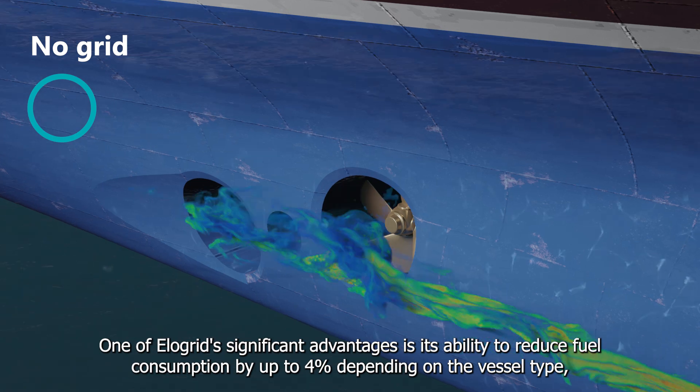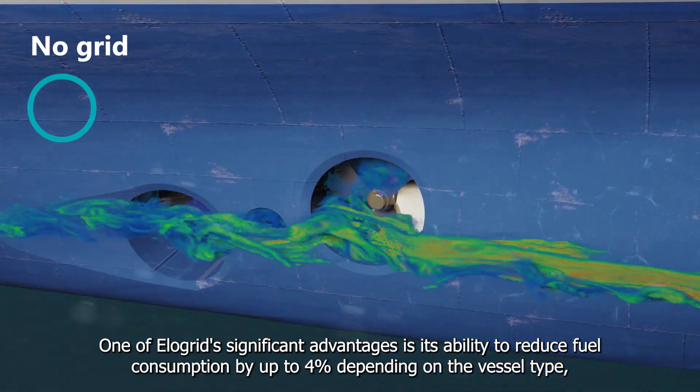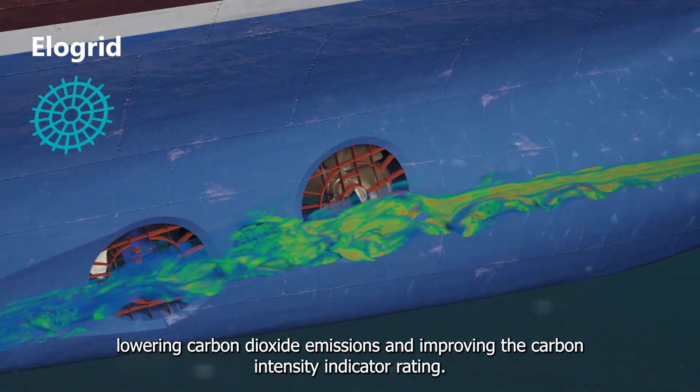One of Elligrid's significant advantages is its ability to reduce fuel consumption by up to 4%, depending on the vessel type, lowering carbon dioxide emissions and improving the carbon intensity indicator (CII) rating.